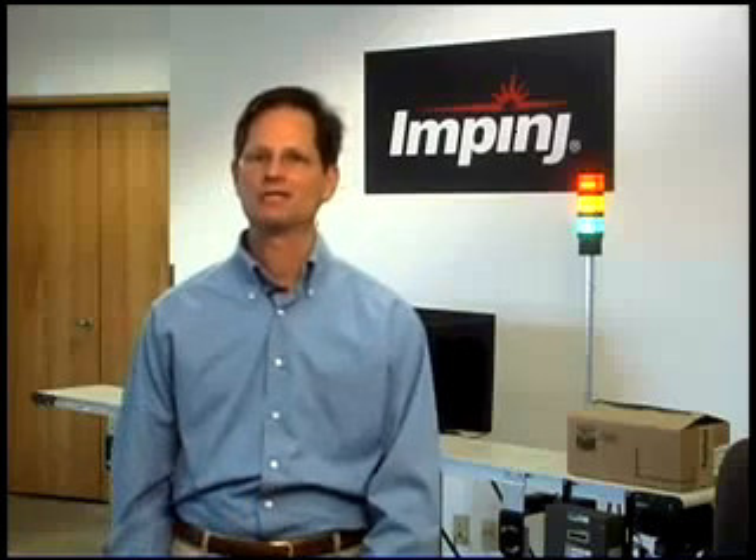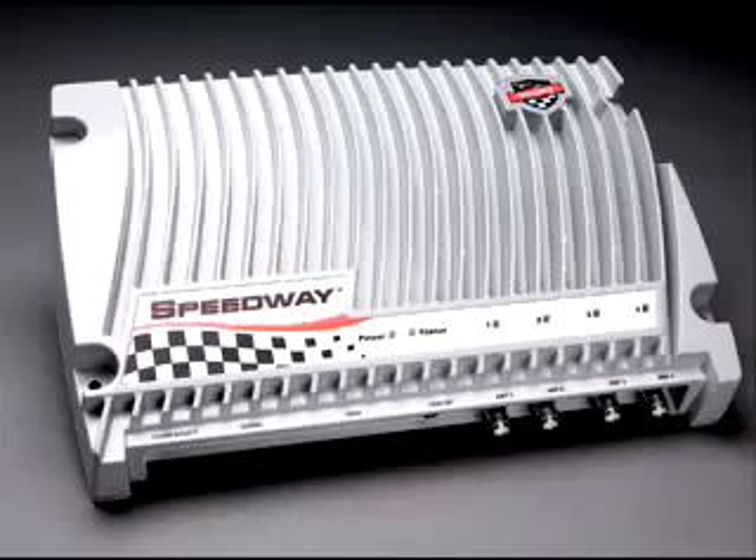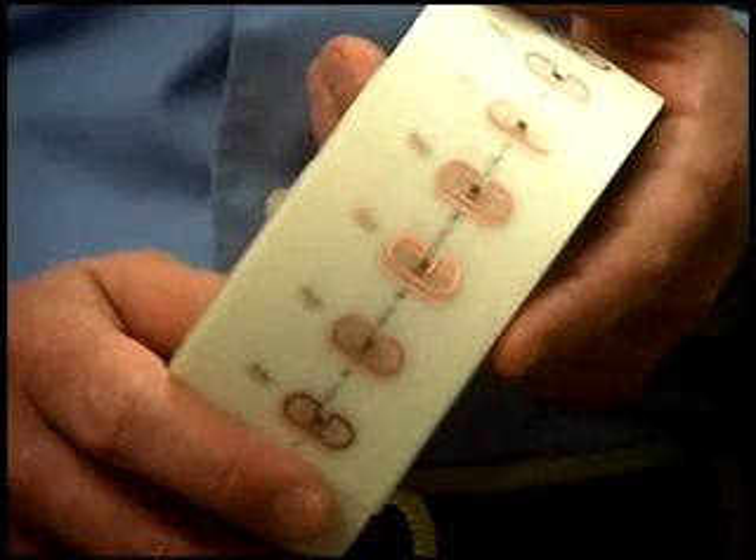I'm Vince Moretti. In the course of this video, we'll demonstrate UHF Gen 2 performance on all these materials at item, case, and pallet levels, and in all these application scenarios. More importantly, we'll do it all using the same Gen 2 certified Speedway Reader and Gen 2 certified MONZA powered tags.